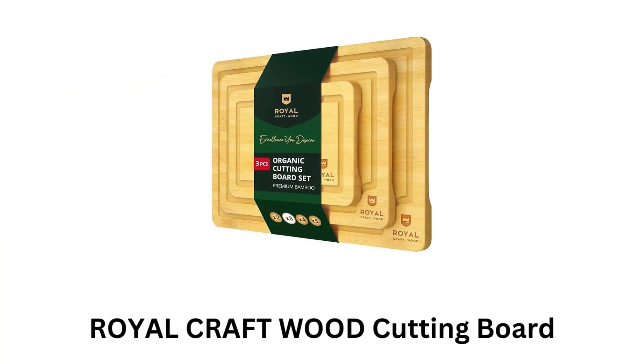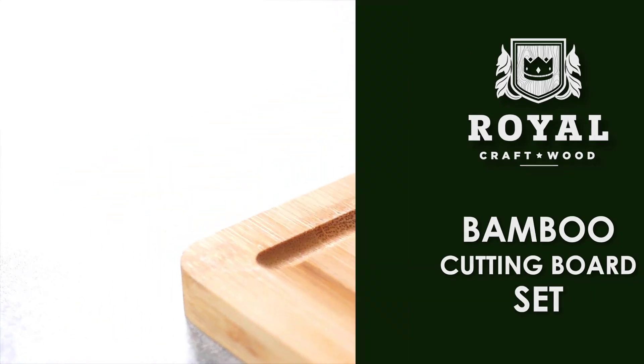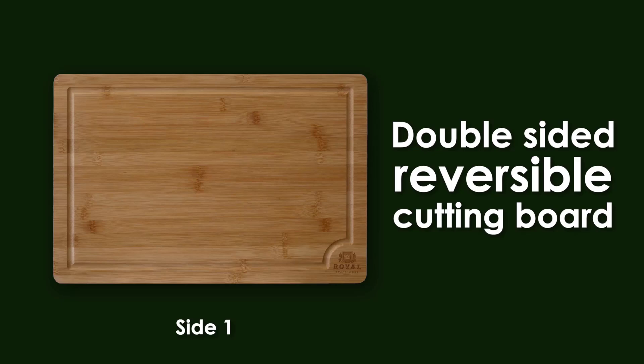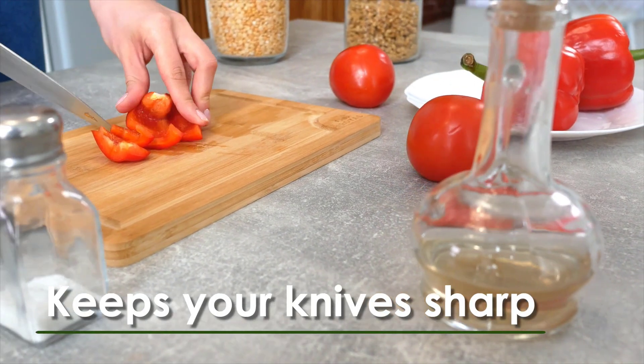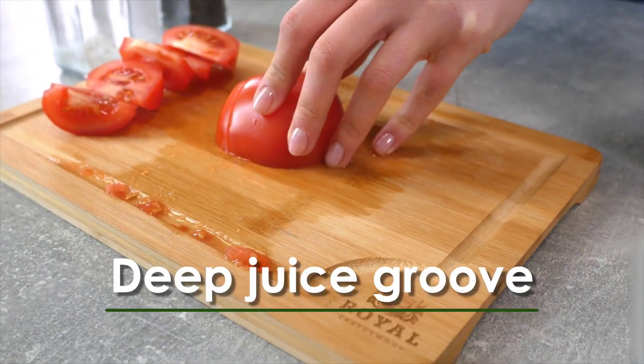Number 1: Royal Craft Wood Cutting Board. It comes in a set, as each board offers optimal size for everyday use, while its reversible design makes cutting and chopping easier. It keeps your knives sharp, as it is extremely durable, while offering a deep juice groove on one side for convenience.